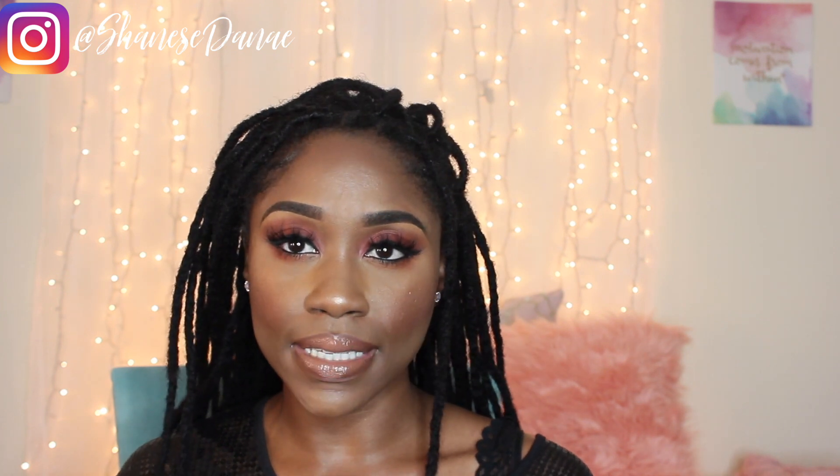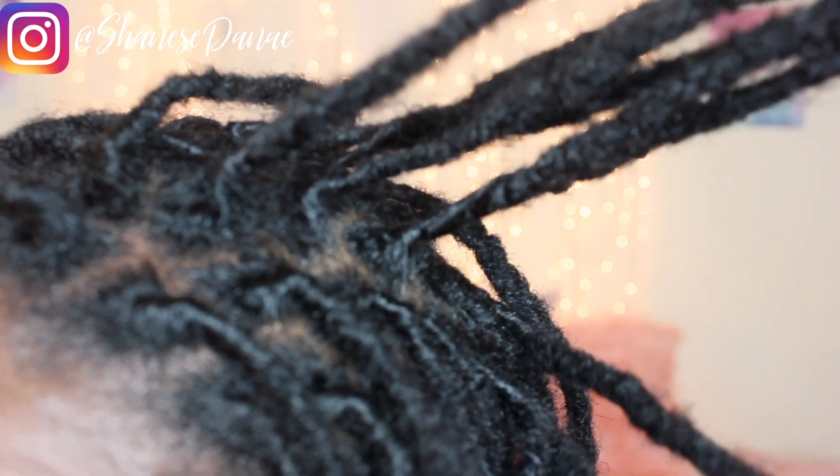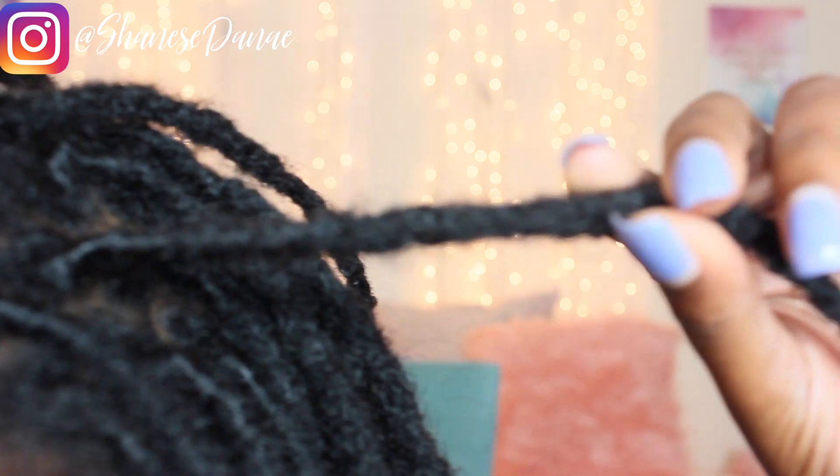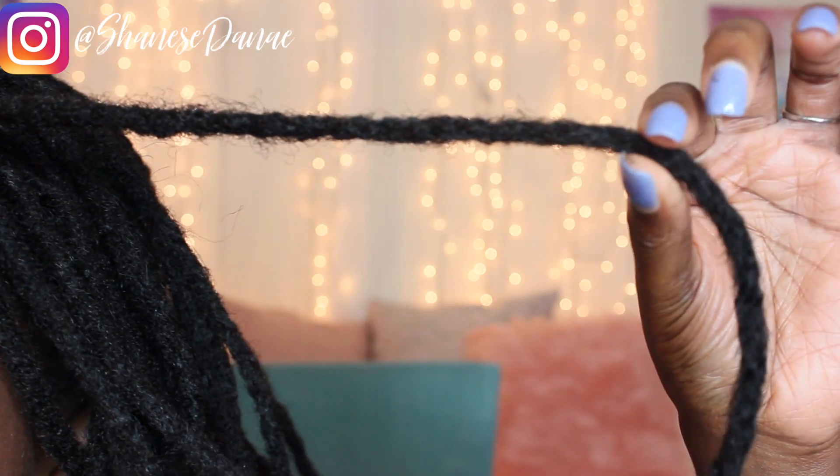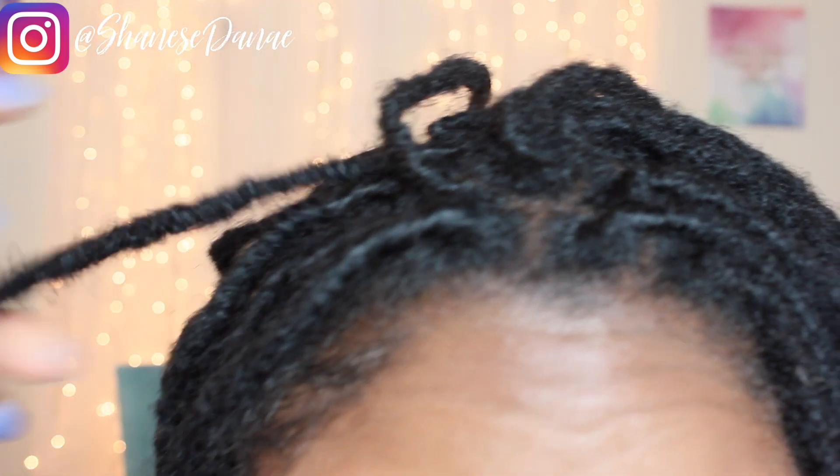Especially where my hair meets the lock extension, it still needs to lock completely — that can take about six months to be 100% locked. Let me get up close so you guys can see. As you can see, my hair is locked. I have my new growth here and my natural hair is locked. Then I have an extension added on, and honestly they did a really good job blending my hair with all of this.